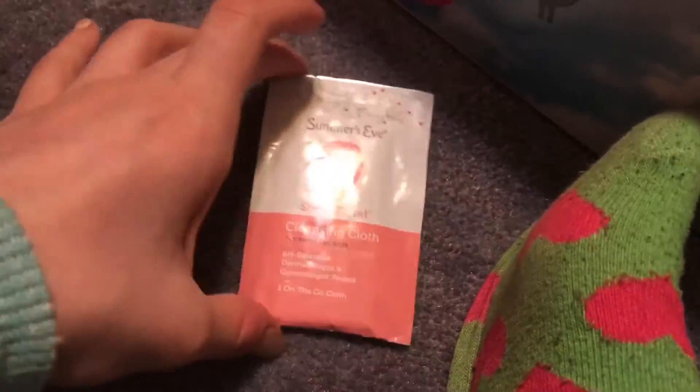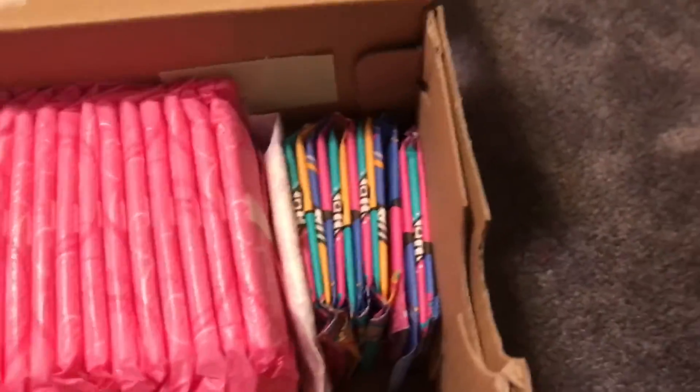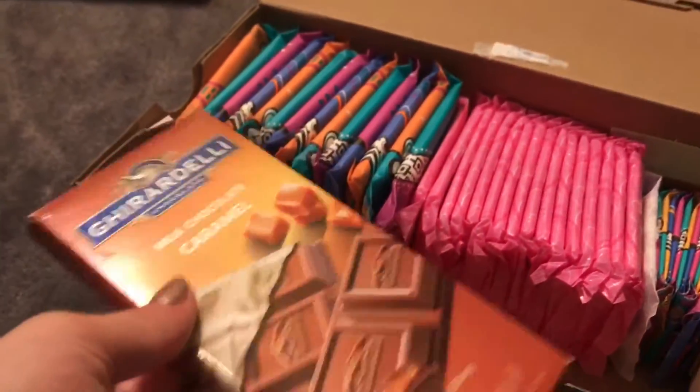I have two Sheer Floral Summer's Eve cleansing cloths, because I find they come in really handy when you're on your period and you need a cleanse but don't have a shower nearby or just don't feel like taking one. And of course when you're on that time of the month, I love some chocolate — so I have a Ghirardelli bar with about half of it left. And that's my first period box.